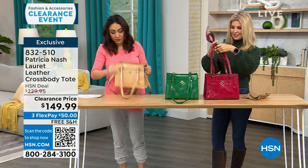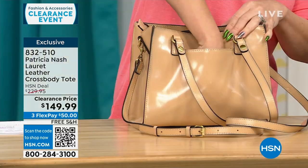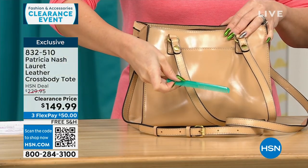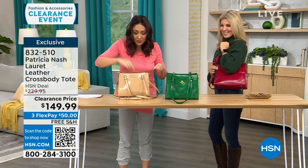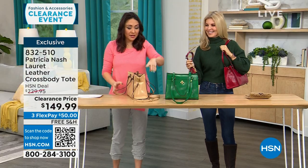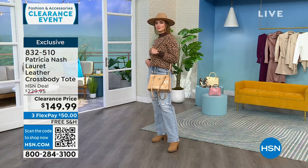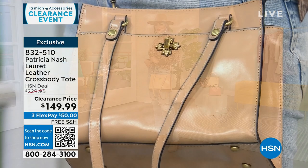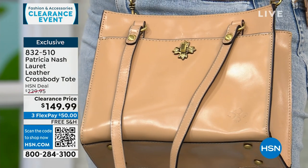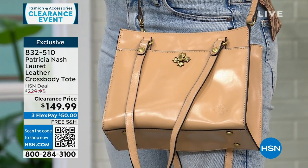We have the front pocket, and a very deep rear pocket as well — it's like a magic trick with things coming out of the pockets. I like Patricia's bags because they have a classic vibe. I could see someone in a movie from the 1950s carrying this bag, all decked out and beautiful.